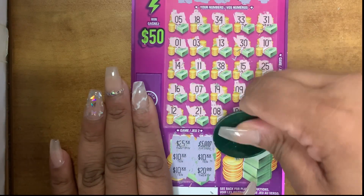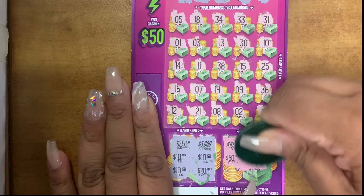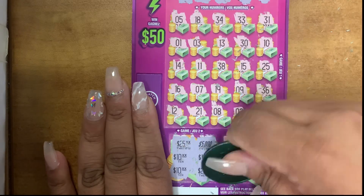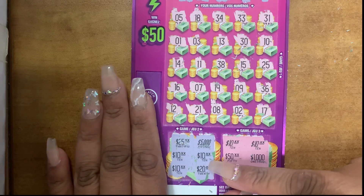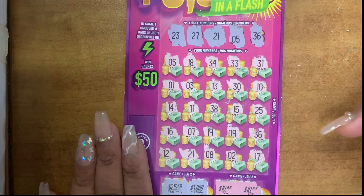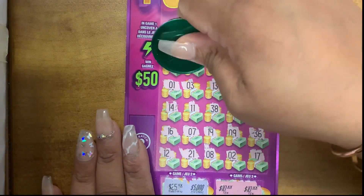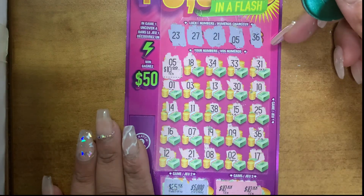Wow! Okay, $10, $10, $10, $50, $1,000. Oh my gosh, $10 win! Guys, I just won $10 here, $10 over here, and we still have 3 matches. Oh my gosh, I am so excited! So 5 and 5 — $10. So $30 so far.